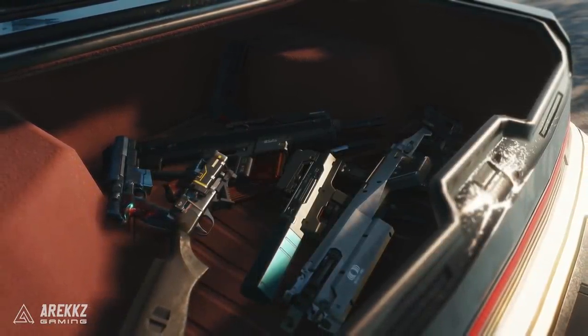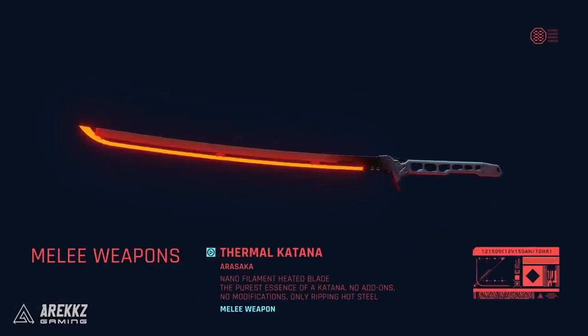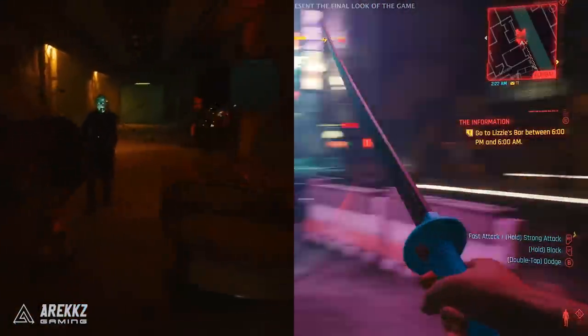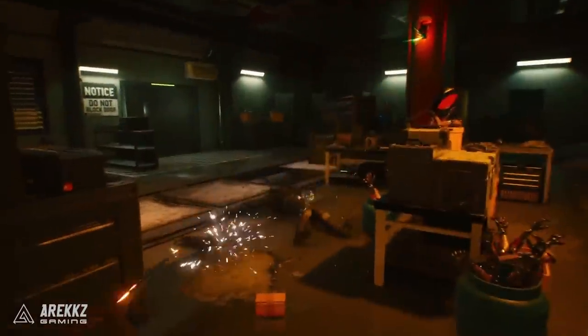They also showed a small snippet of katana gameplay and it seems like they've improved it since the last time we saw it. I know some people said it looked a little stiff before, but when you look at them side by side it definitely looks like they've made improvements — or maybe V is just more proficient with the weapon now, so it looks a lot smoother.